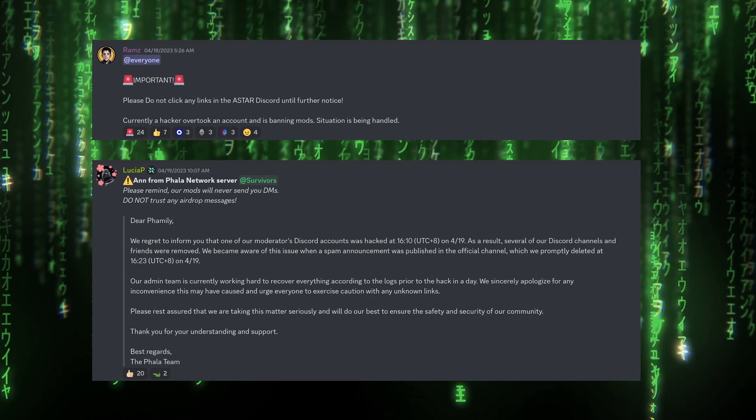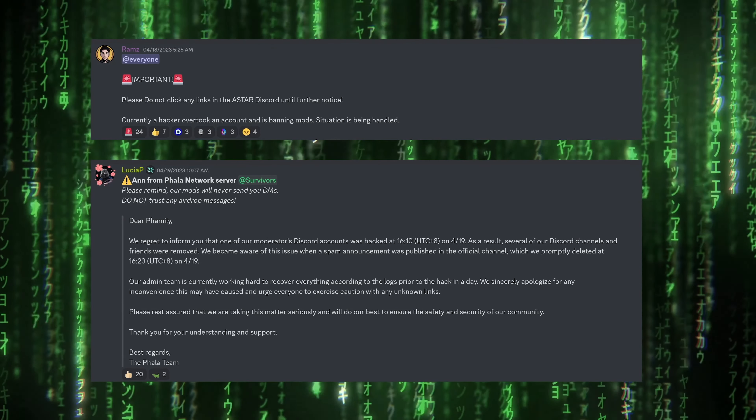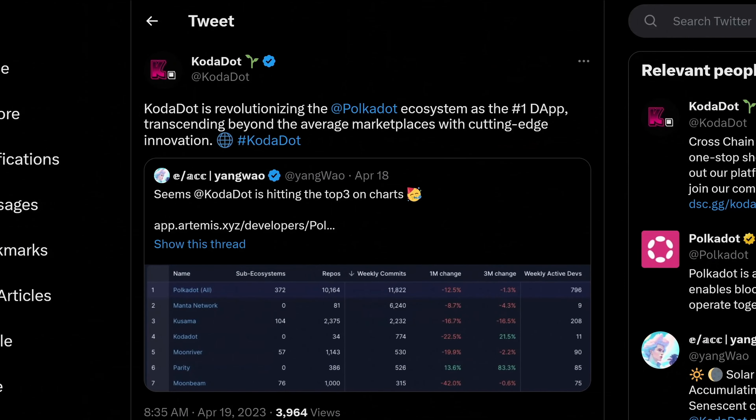Then I send Bitcoin to the vault address within 24 hours. I do that, wait an eternity, and boom — Bitcoin on Polkadot, no trust required.